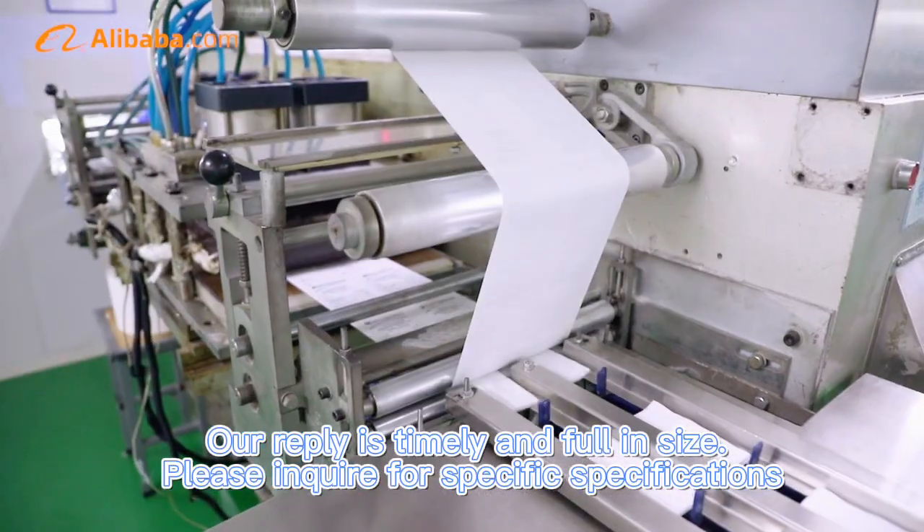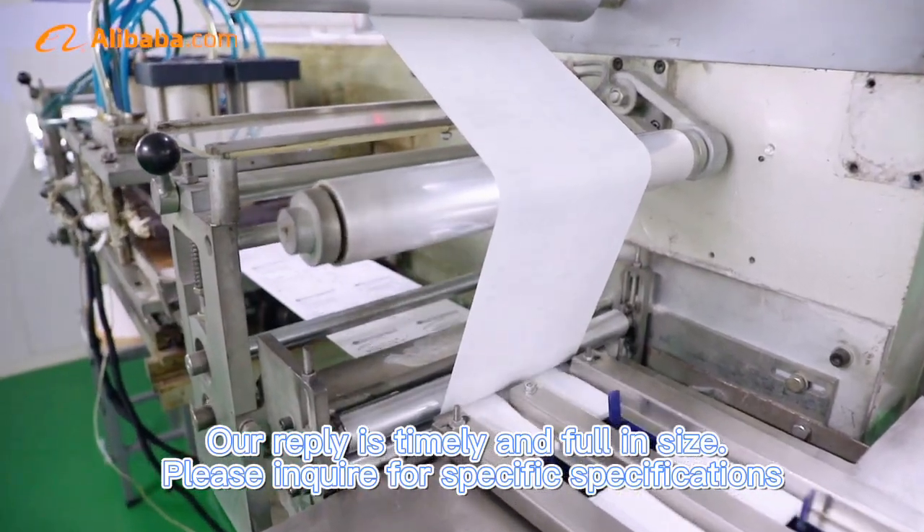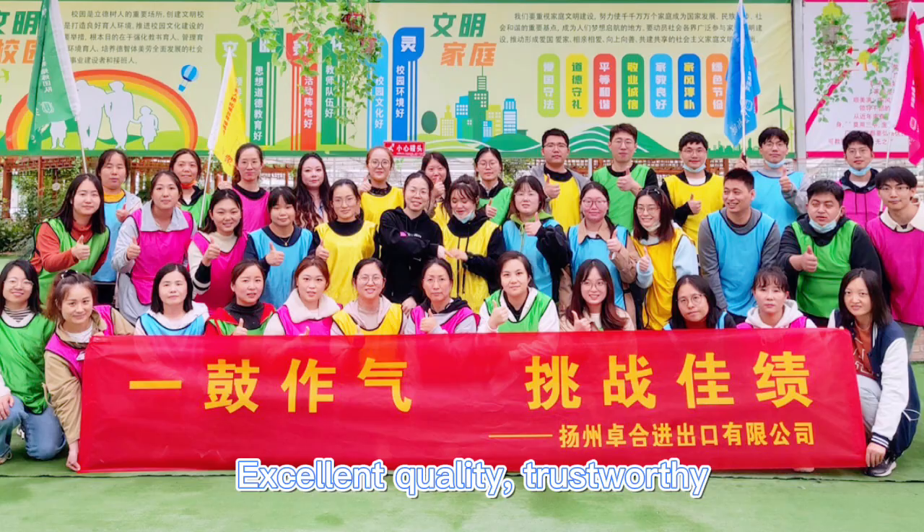Our reply is timely and full of insights. Please inquire for specific specifications. Excellent quality, trustworthy.